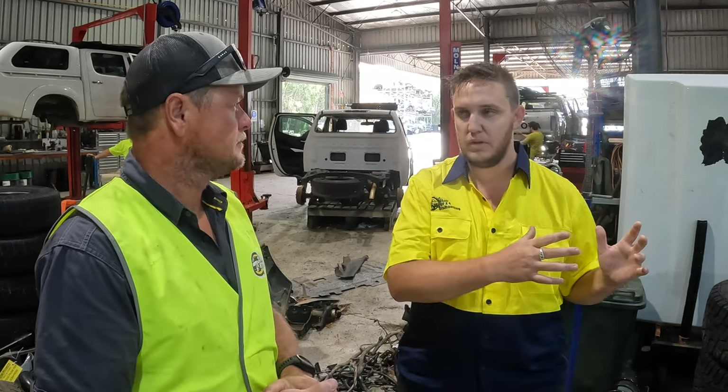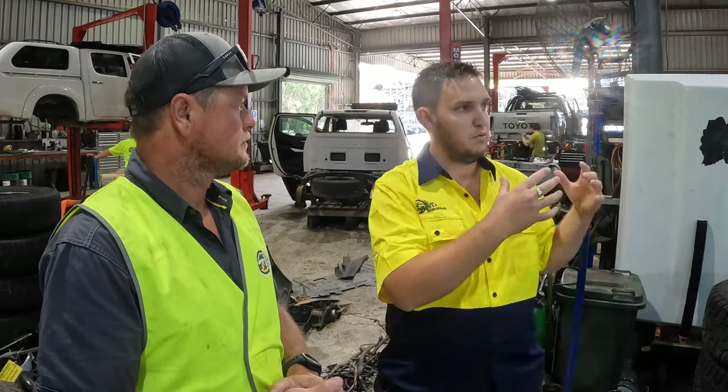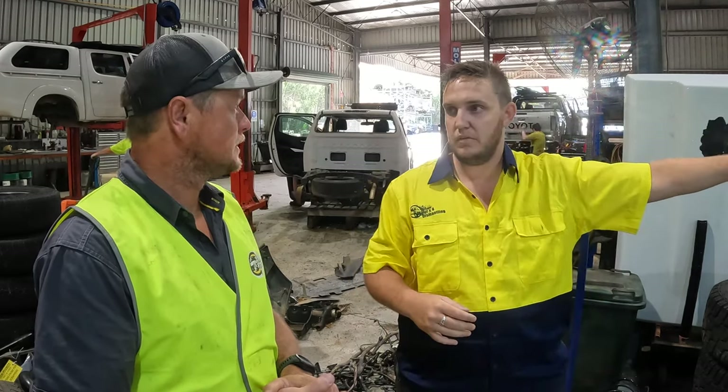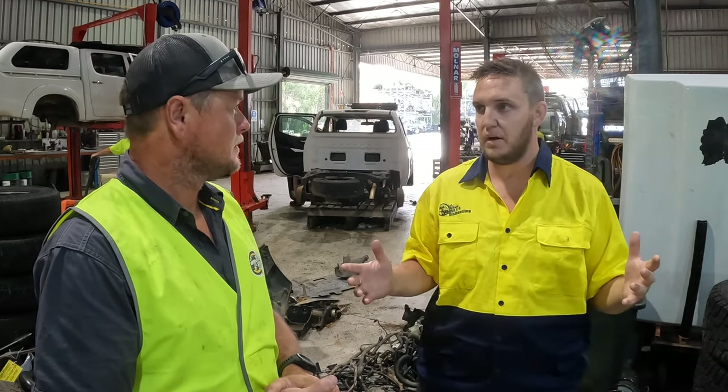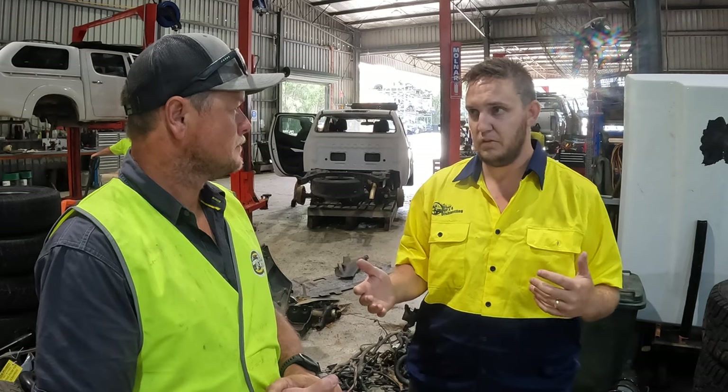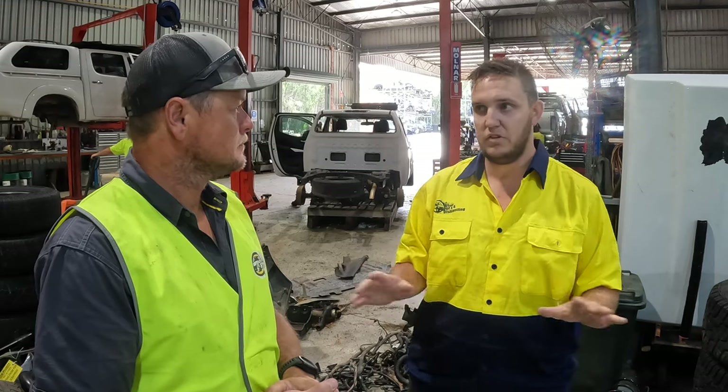So it starts there, we purchase the vehicle and then they come here into one end of our yard. We test the vehicle and condition all our parts - check everything top to bottom, make sure it's functioning as it's meant to. If it's not, it doesn't go into the system. And what's probably your biggest selling engine? The P5AT, which is the Ranger 3.2.